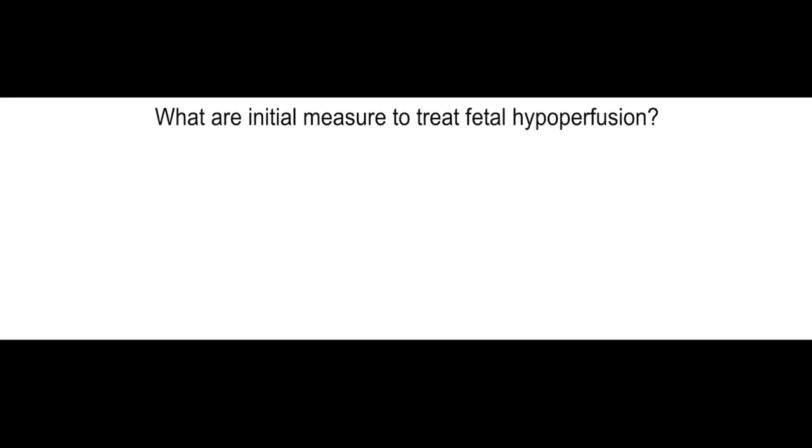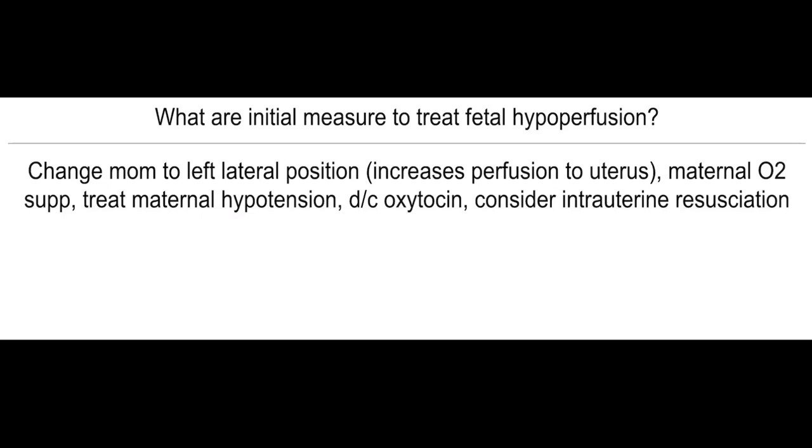What are initial measures to treat fetal hypoperfusion? Change mom to lateral left decubital position because this will increase the perfusion to the uterus, and maternal O2 supplementation. Treat maternal hypotension, then discontinue oxytocin, and then consider intrauterine resuscitation.